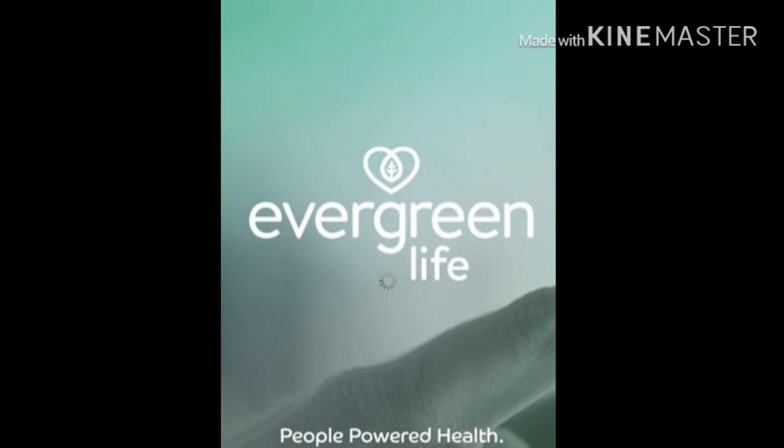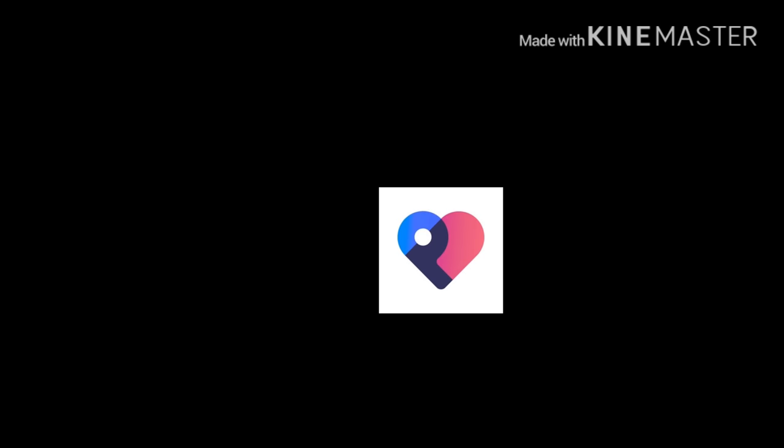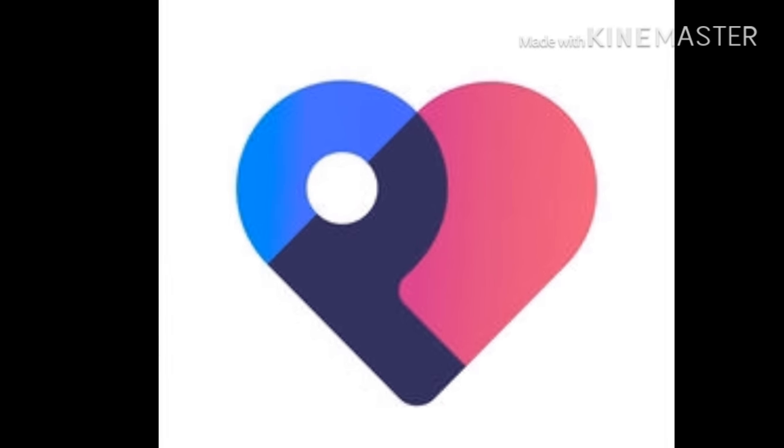Whether at home, at work or on the move, we want to access things digitally — because it's easy. But of course, healthcare is often complex and not easy. There are apps already out there to access your personal health record, although mostly they only enable access to GP records at present, and only where those records are made available by your GPs.